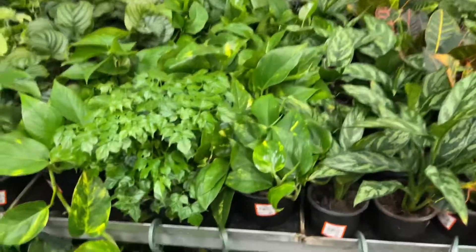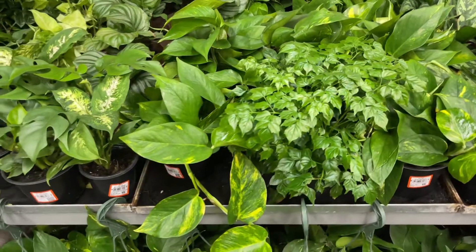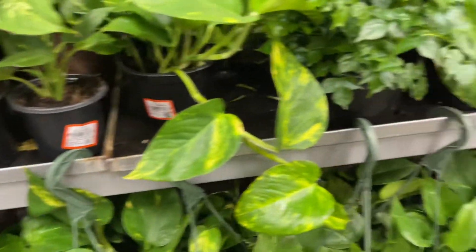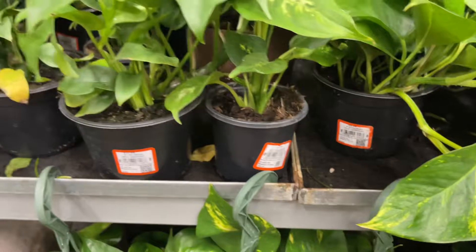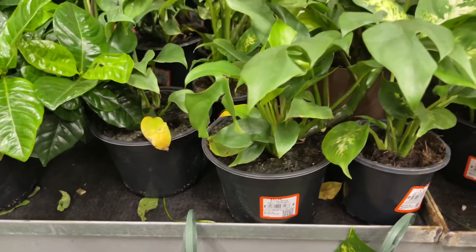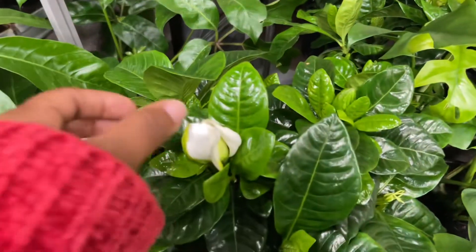Back down to the plants down here — golden pothos. These are all $5.98, some are $9.98, just depends on the size of the pot and the rarity of the plant. Philodendron minima is $17.98 in the eight-inch pot.